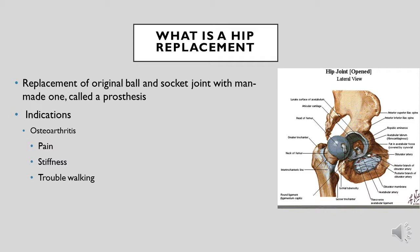The hip joint is a ball and socket type of joint and can move smoothly in many directions. However, in conditions when the hip joint is affected, the normal movements of the joint can also be affected. Osteoarthritis commonly affects the hip joint causing pain, stiffness and trouble walking. A hip replacement involves replacing the original ball and socket joint with a man-made one called a prosthesis.